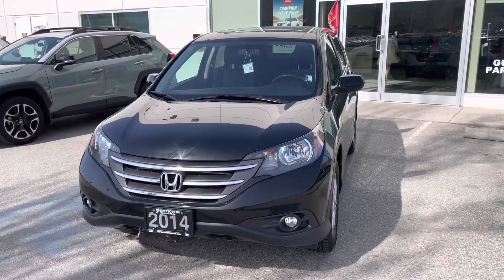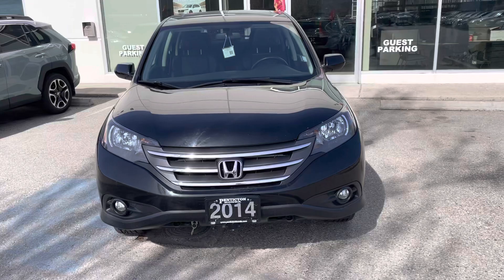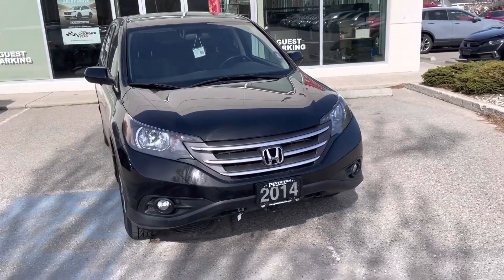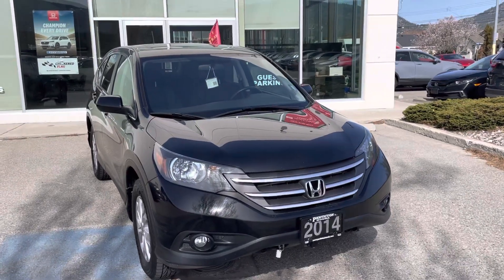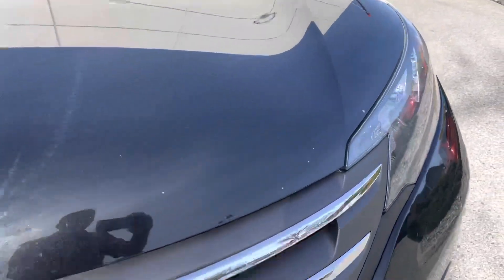Hello, Dagan Taylor here from Penticton Honda. Just a quick video walk-around of the 2014 Honda CR-V we have listed for sale here. I'd like to show you the overall condition of the vehicle as it sits on our lot. I will point out any imperfections on the vehicle.